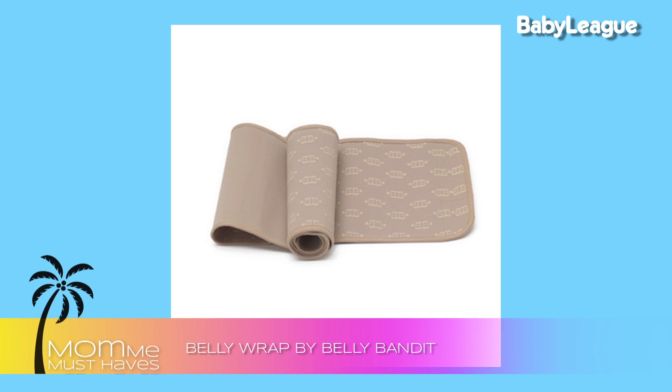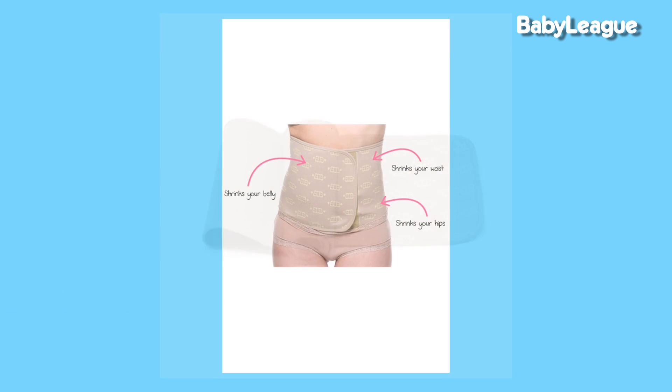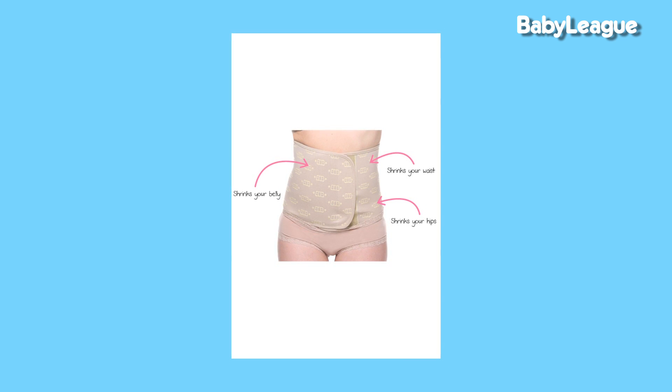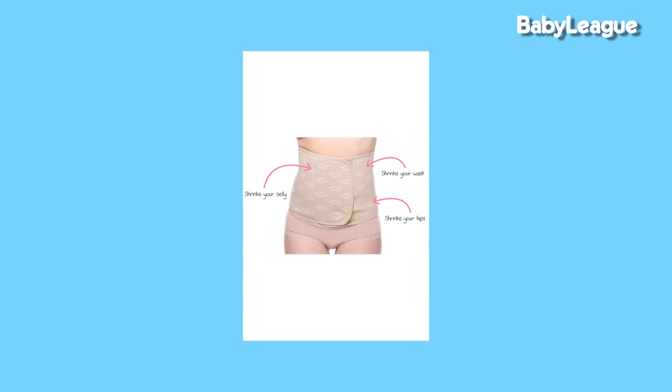First up is the Belly Bandit. The Belly Bandit is an almost magical compression band. What makes it so great is that it helps encourage that water weight, bloating, and all those other things that your body went through after labor and delivery to get flushed out of your body.